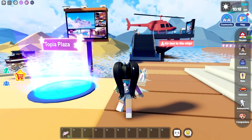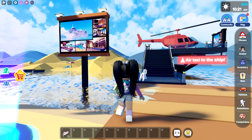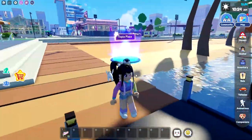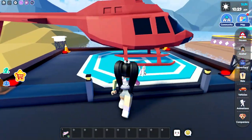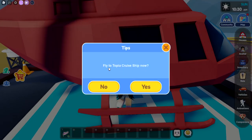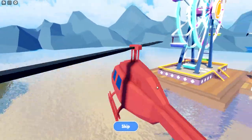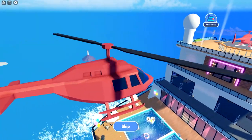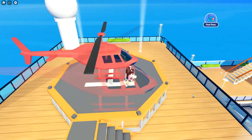I love that you can go back to the plaza here. So here's everything that you need to know about the cruise. Air taxi to the ship — and we go fly to Topia cruise ship now. This is cool. And we've made it.